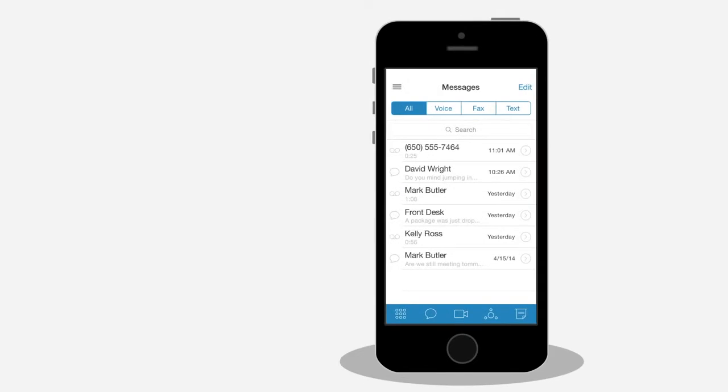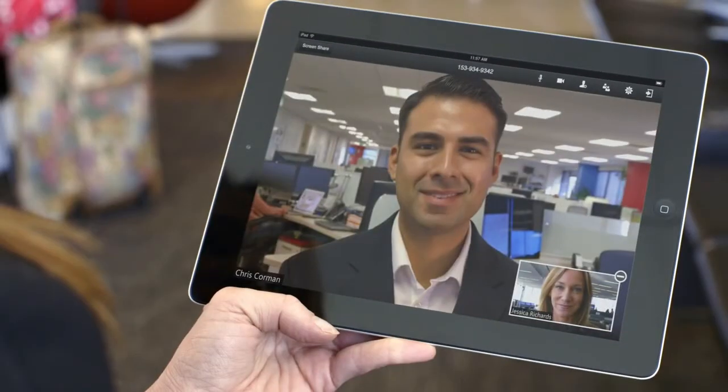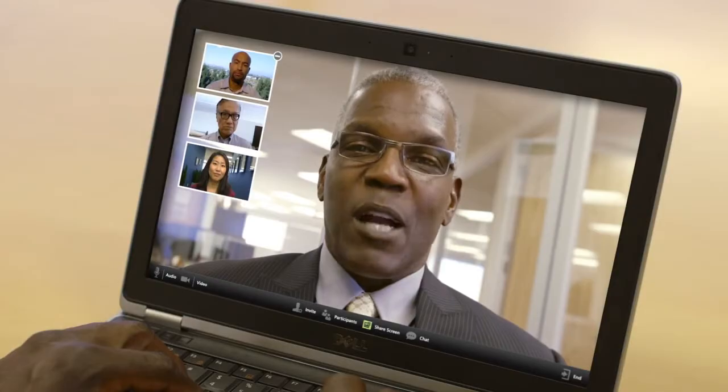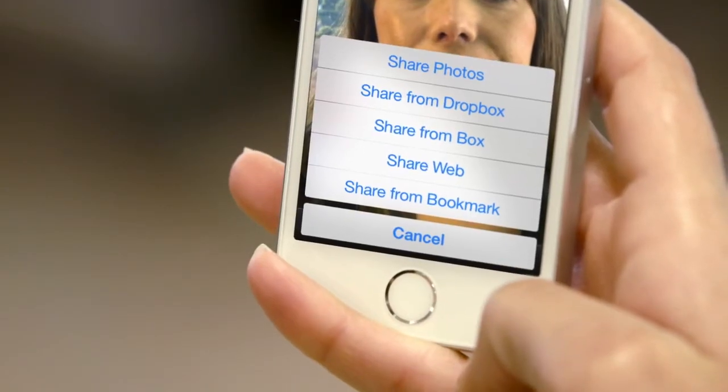Hold unlimited global audio conferences with up to a thousand participants. RingCentral Meetings delivers HD video conferencing and screen sharing capabilities. Hold global meetings and share presentations and files from cloud storage, including Box and Dropbox.